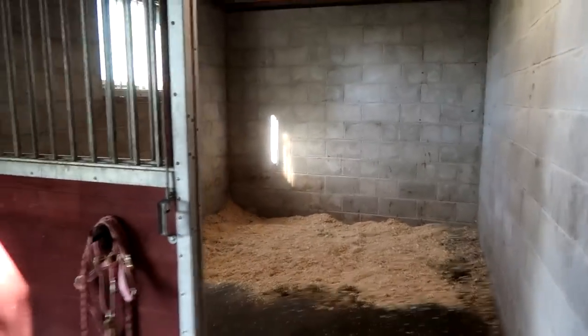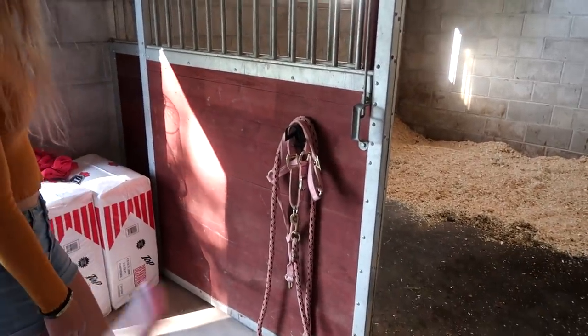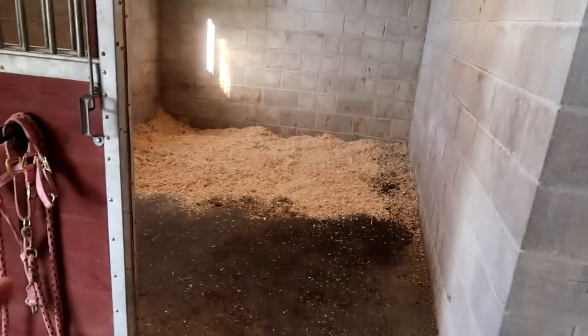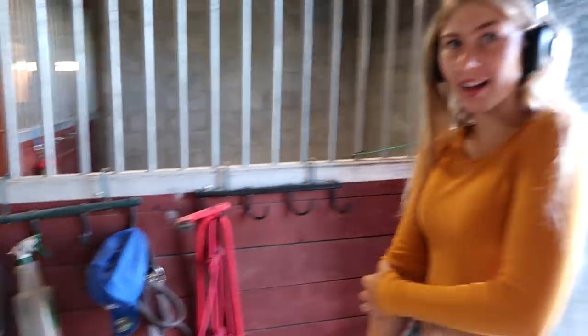When we first walk in, to the left we have Stella's stall. She's got her bridle, lead rope, and halter. To the right, directly across the hall, is Storm's stall.